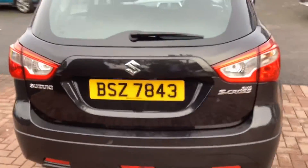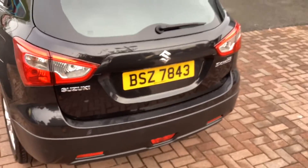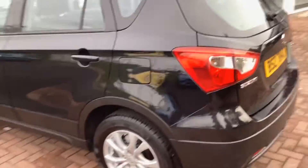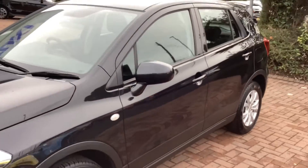This car comes packed with a range of features including remote central locking, air conditioning, 16 inch alloy wheels, DAB radio with Bluetooth connectivity, cruise control, ABS, EBD and brake assist, and much more.